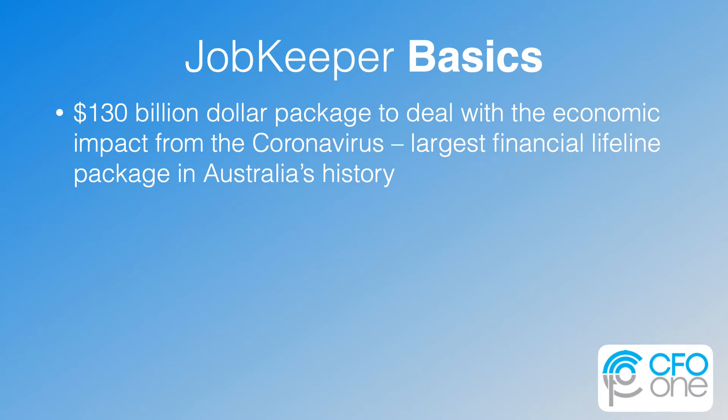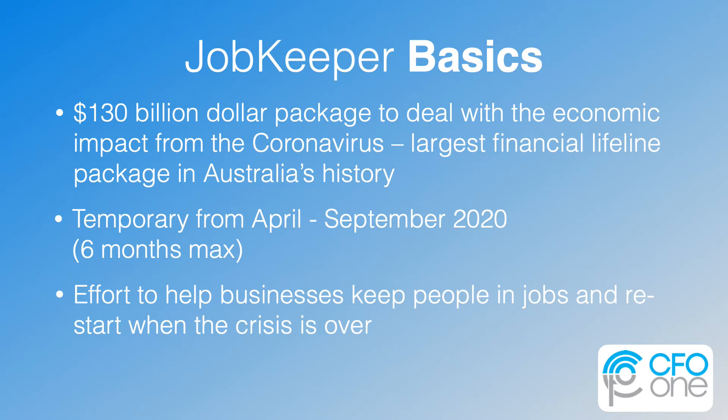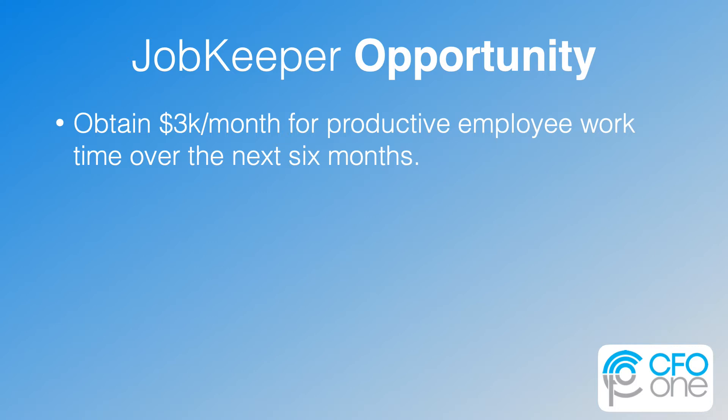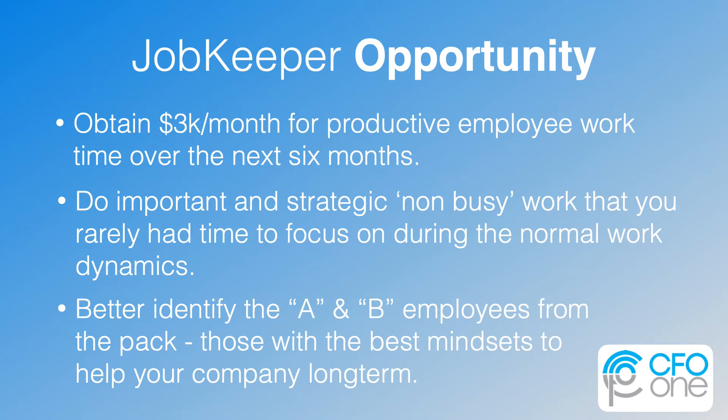It is a $130 billion package to deal with the economic impact of the coronavirus — the largest financial lifeline package in Australia's history. It is temporary, but lasts from April through September 2020. The goal is to help businesses keep people in jobs and restart when the crisis is over as efficiently as possible, and to maintain the employer-employee relationship. The real opportunities of this program are to obtain $1,500 per fortnight for potentially productive employee work over the next six months, to do important strategic non-busy work you rarely had time for, and to identify the A and B employees from the pack — those with the best mindsets to help your company long-term.